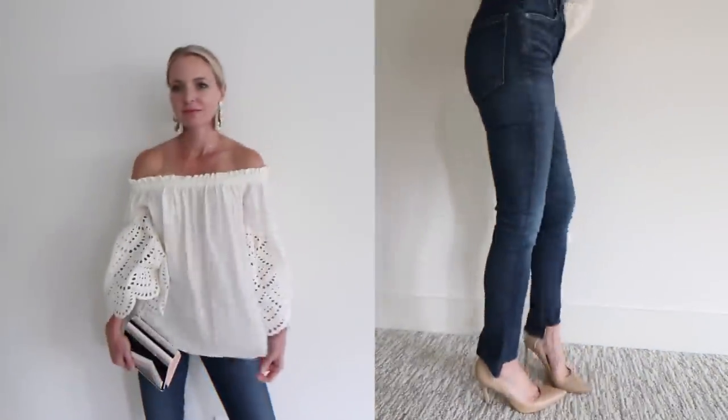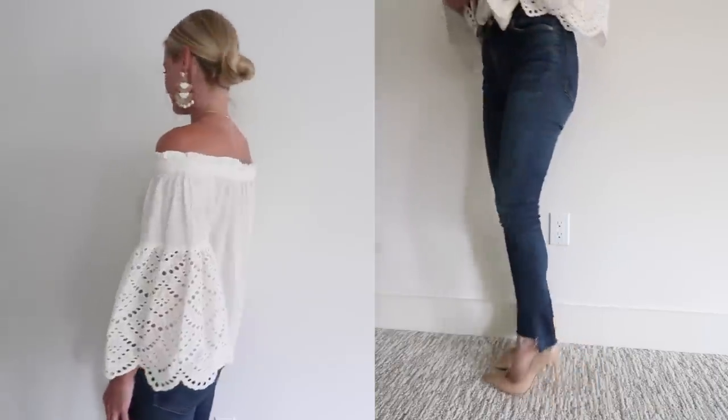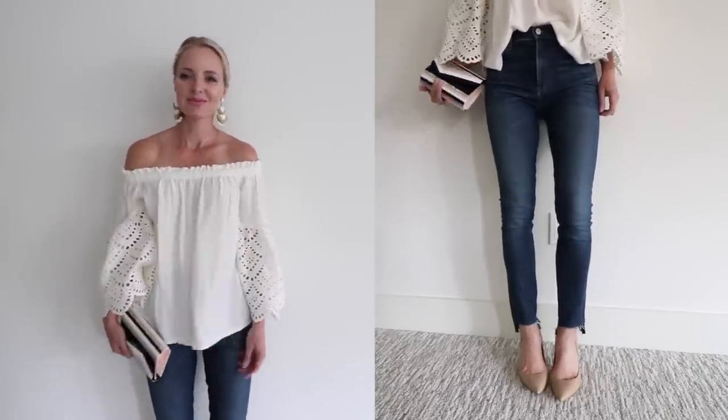The first tip I want to share is volume proportion. If you wear something that is oversized on the top, in contrast, you should wear something that is more tailored and fitted on your lower half. For example, in this clip, you can see that I'm wearing a pretty oversized off-the-shoulder top — that is your volume. And then in contrast to that, I'm wearing a pair of dark-washed skinny jeans, very fitted to the leg, to offset that volume.